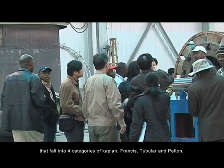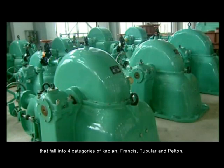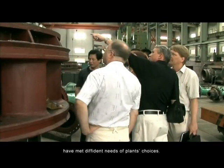Its hydro turbines with the Shuanglong brand include more than 200 specifications falling into four categories: Kaplan, Francis, Turbler, and Pelton, meeting many different needs of plant choices.